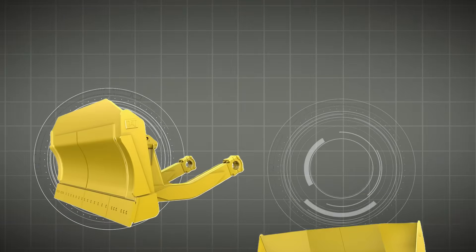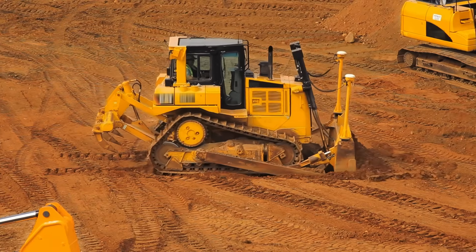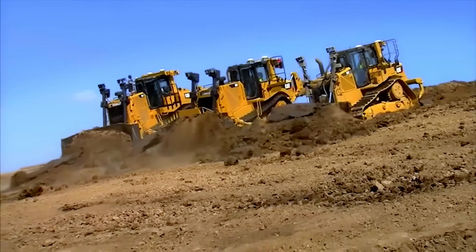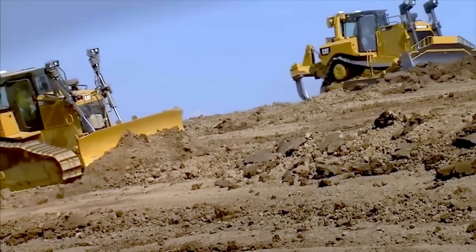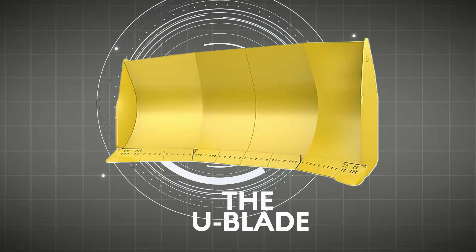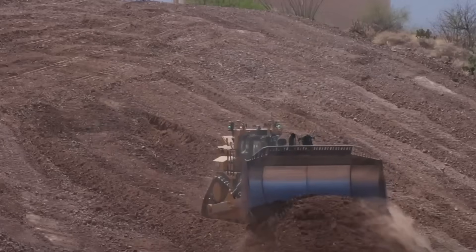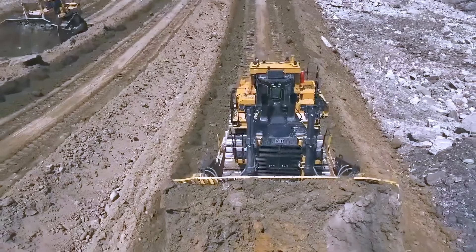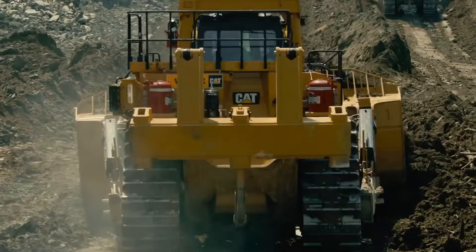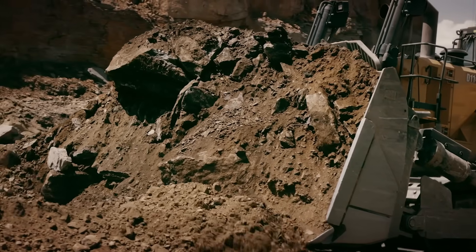Over time, three primary blade types became standard in the industry. The S-blade, or straight blade, is the most basic — short, lacking side wings, and designed for precise tasks like fine grading and handling broken or granular materials like soil, sand, and gravel. Usually, only small and medium-sized dozers are equipped with S-blades. The U-blade, or universal blade, features high curvature and large side wings, and can move a large volume of material — ideal for softer soils and tasks like ditching, hauling, and crowning. The S-U blade, a hybrid of the two, offers a balance between penetration and capacity — with moderate curvature and smaller wings, it's suited for pushing medium-density soils and handling longer-distance grading, stumping, and ditching work.